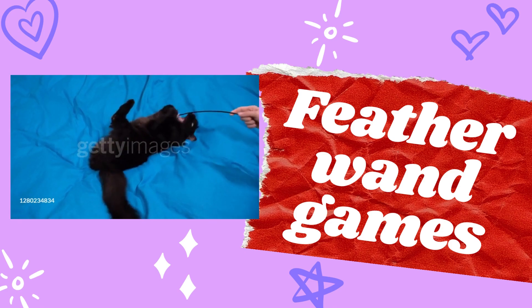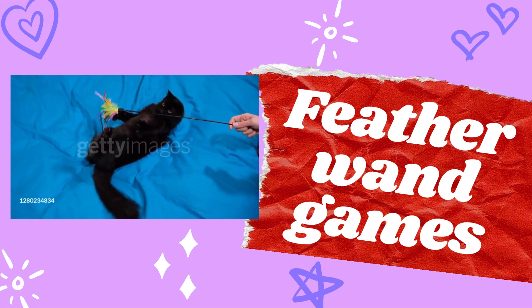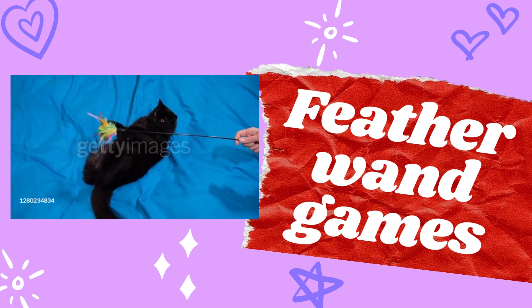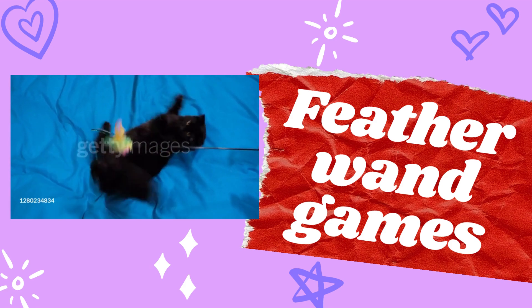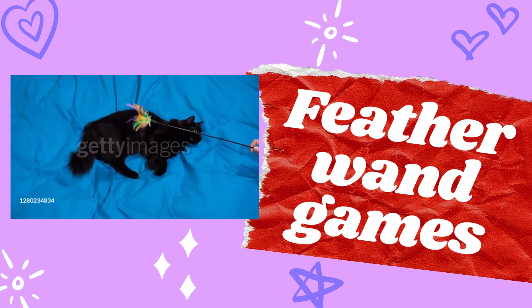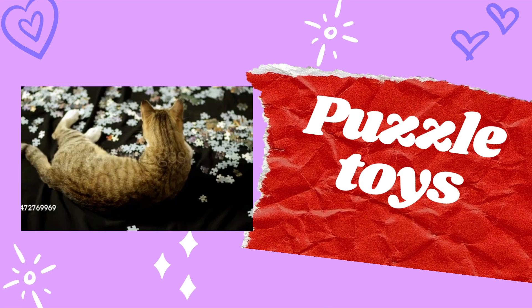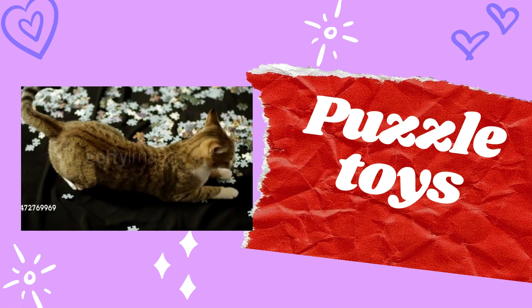Number two: flit-around games. These games involve a wand with feathers or other hanging objects attached. Cats enjoy trying to catch and swat at the feathers as they flutter around.